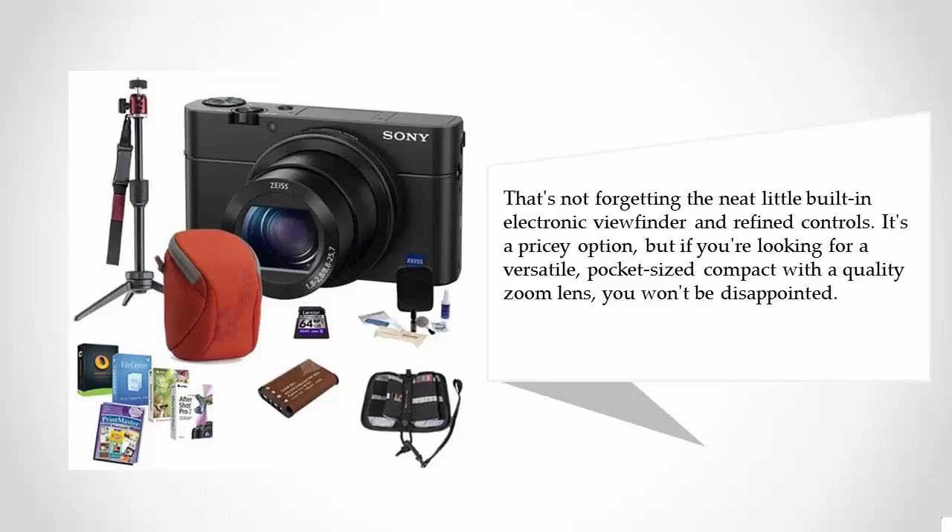It's a pricey option, but if you're looking for a versatile, pocket-sized compact with a quality zoom lens, you won't be disappointed.